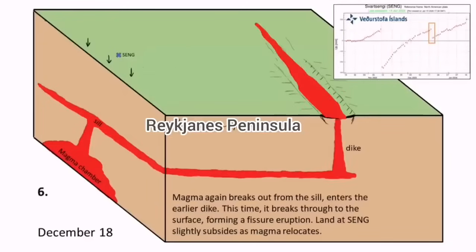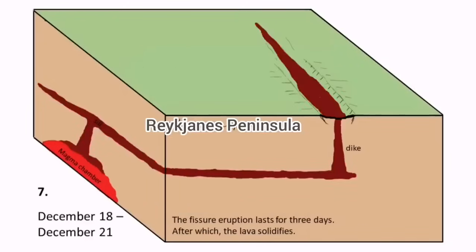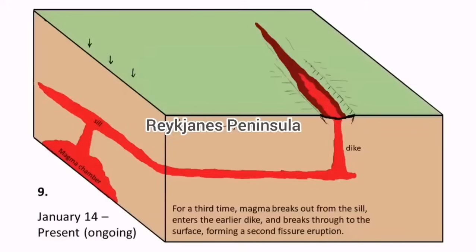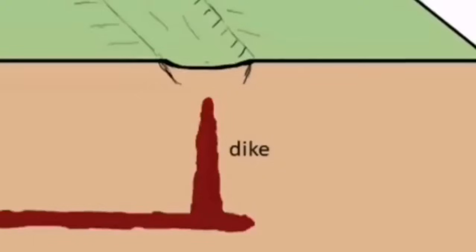Now we will have it at the Hagafell again — the north part of the Hagafell — reaching the ground at that level. Between the earthquake swarms and the eruption reaching the ground, last time in January it was only five hours, and before that it was one and a half hours in December.